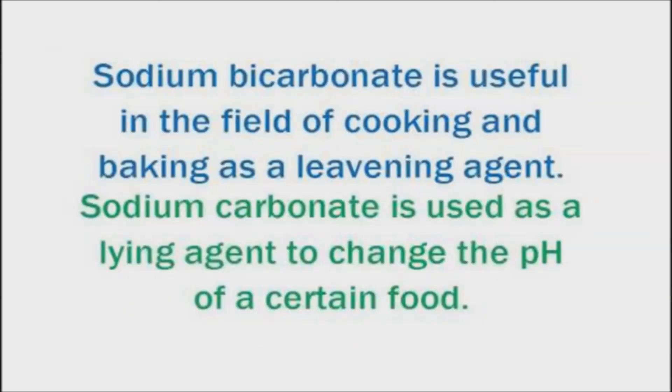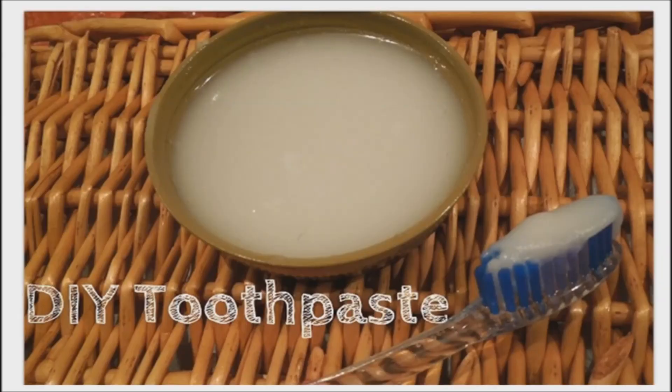Baking soda is a leavening agent which reacts with acid compounds causing dough to rise. In cooking, it acts to neutralize acids, breaking down protein and tenderizing. Adding baking soda while cooking food items such as lentils and beans speeds up the cooking process, and adding it to frying onions helps them to brown faster. You can also use baking soda in your personal care products — a toothpaste made from baking soda and coconut oil can be used as an alternative to commercial non-fluoride toothpaste.